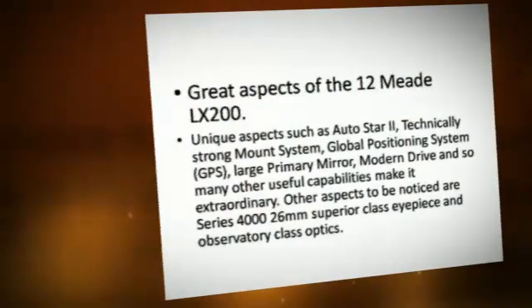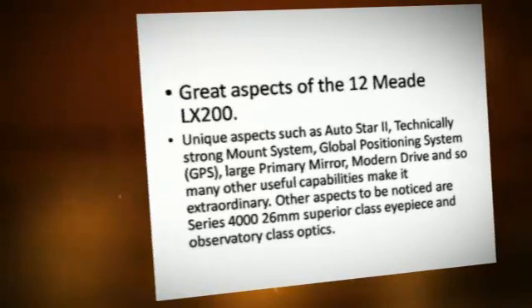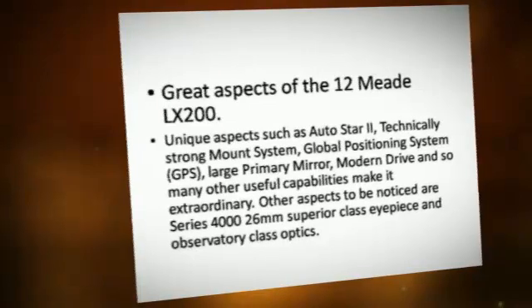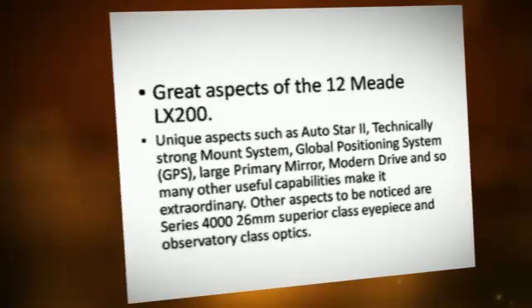Great aspects of the Meade LX-200 include unique features such as AutoStar 2, a technically strong mount system, and a global positioning system (GPS).